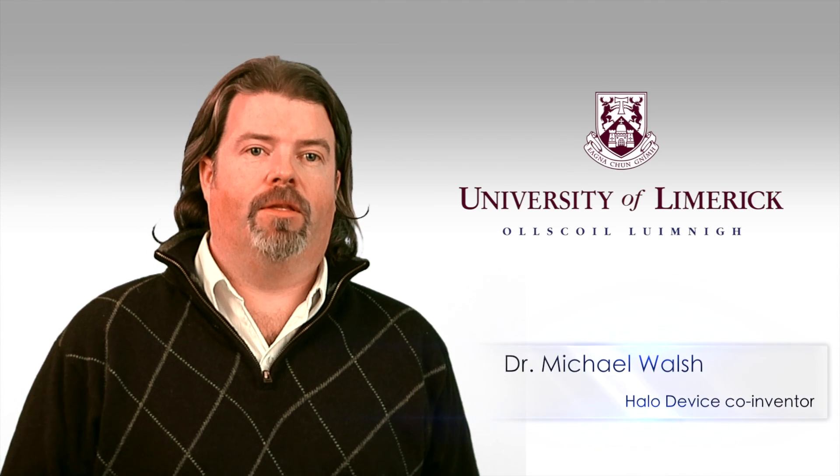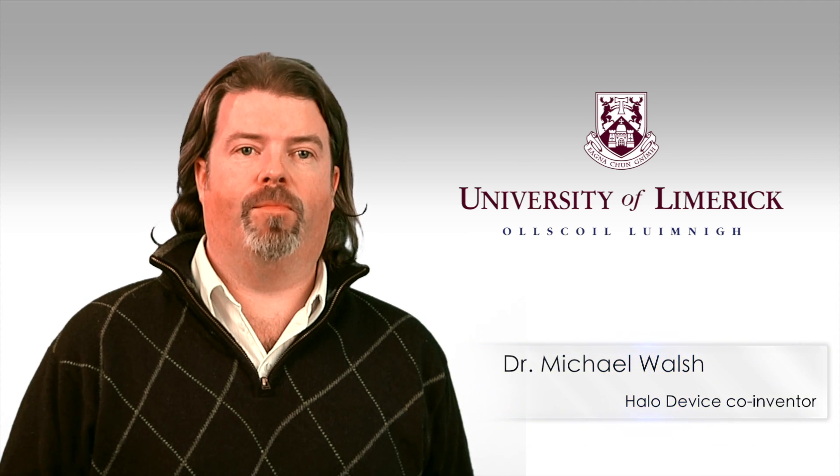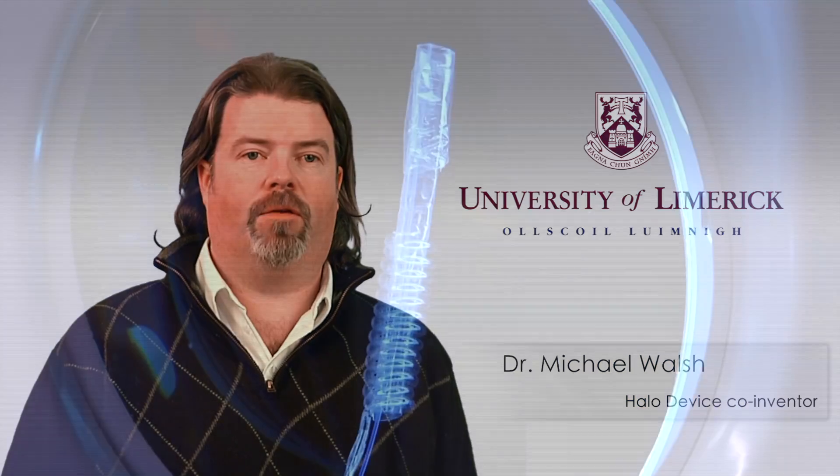The Halo device is an angioplasty balloon and filter that allows cranial perfusion during the deployment as it opens up blockages in the carotid artery.